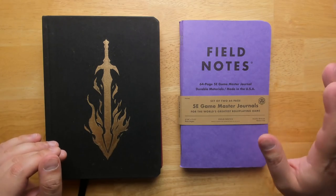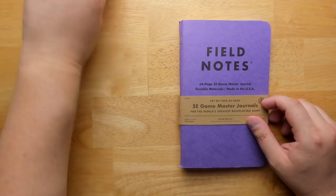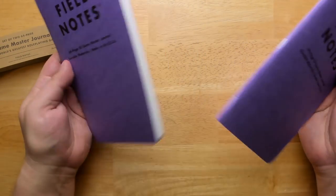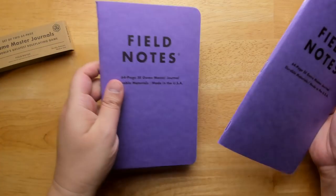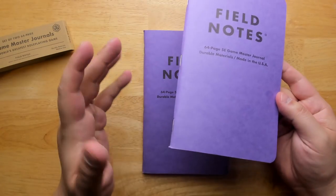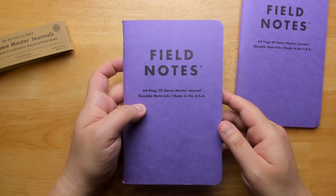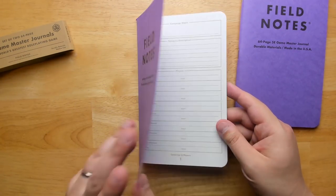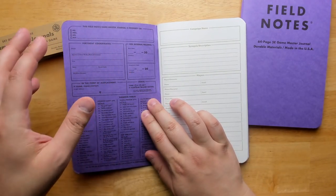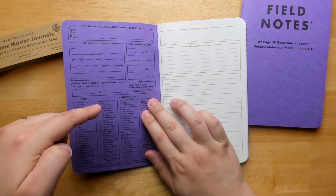Let's start by looking at Field Notes to see what we get. This comes in a pack of two — they're both purple colored, and I think they are both identical, so we only really need to look through one of them. Field Notes is a pretty famous booklet brand; they sell lots of little journals and things like that, so it makes sense they'd want to get into the 5th edition D&D field. Right off the bat on the inside, we see some notes you can use to keep track of your campaign in general, and there are some little random tables you can use.